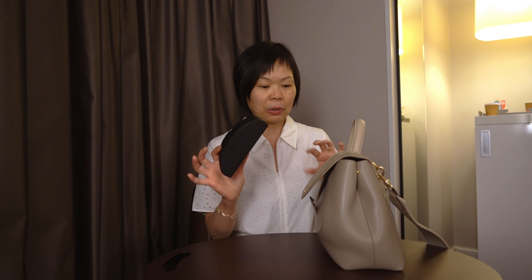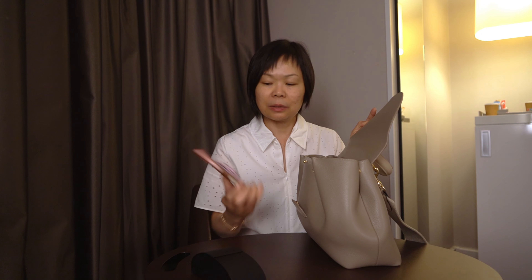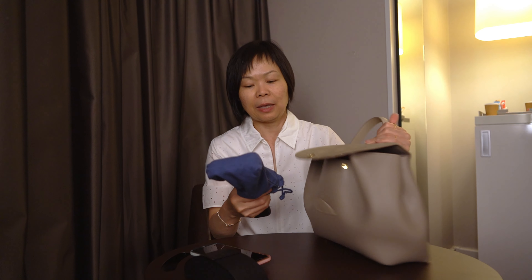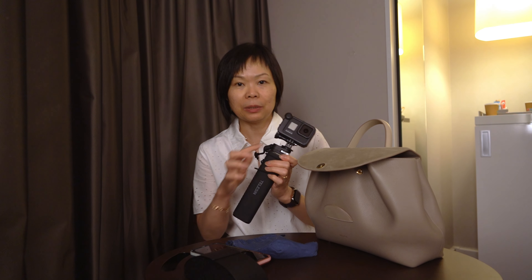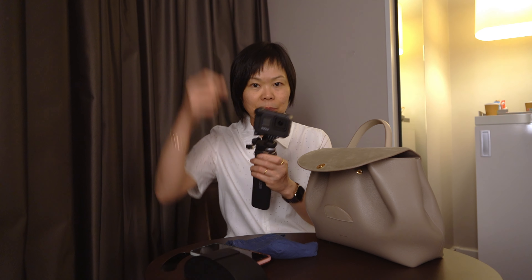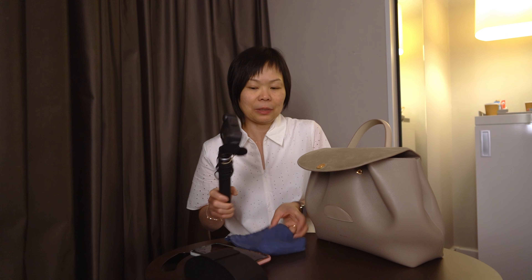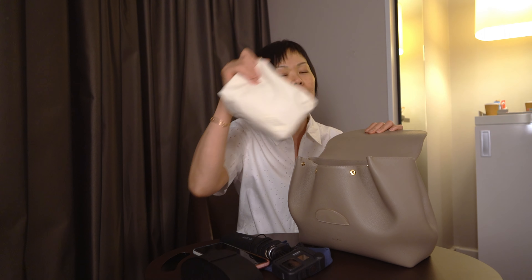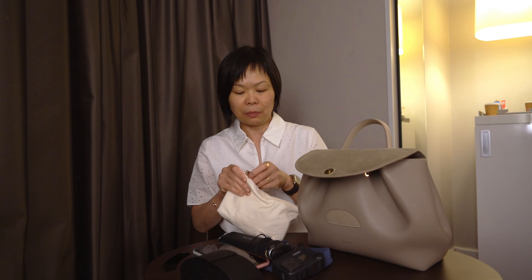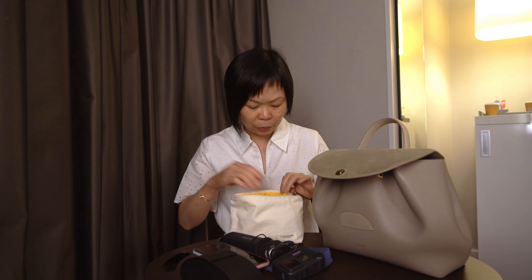I'll open up to show you how much actually fits. First, I have my sunglasses in their original case — it's a bulky case. Then I have my phone, which is the biggest iPhone available now. And I managed to fit my entire camera — I'm using the GoPro 8 with a big battery pack which is also extendable as a selfie stick. This thing itself is so big and it fits in the bag. I also have a big pouch where I keep all the small items together instead of letting them float to the bottom.